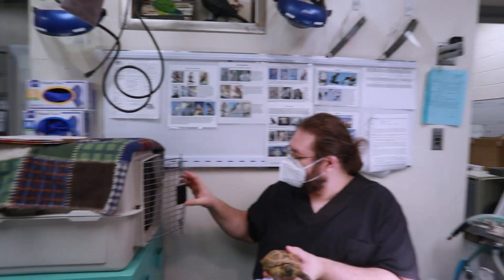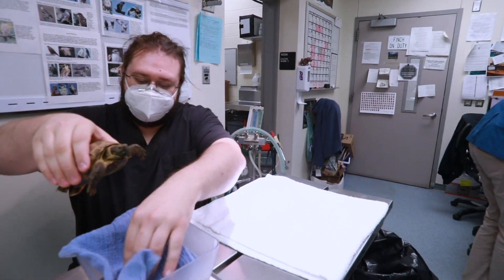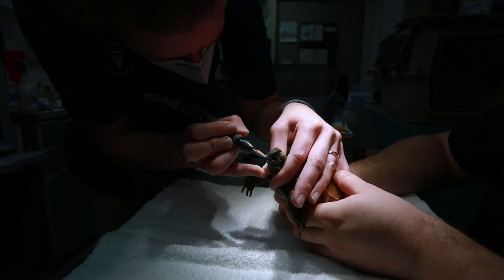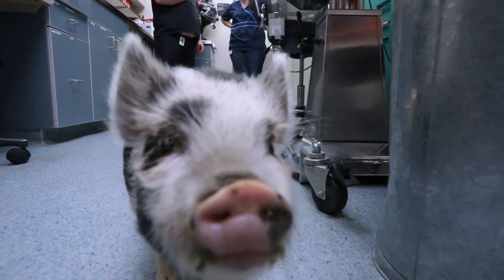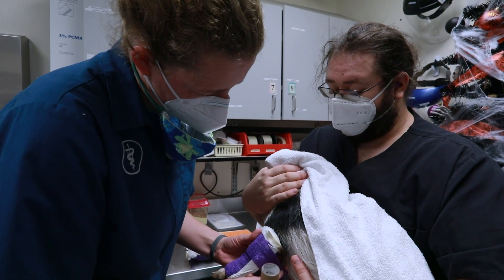The exotic ward sees a variety of reptiles, birds, and small animals. Our full-service laboratory allows us to perform blood testing and toxicology screening specific to these small breeds. Iguana spays and removal of trapped eggs are two of the most common surgical procedures we do on reptiles.